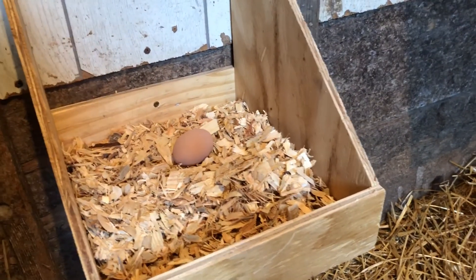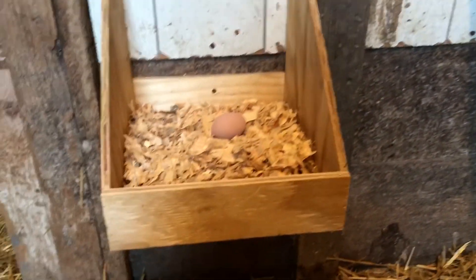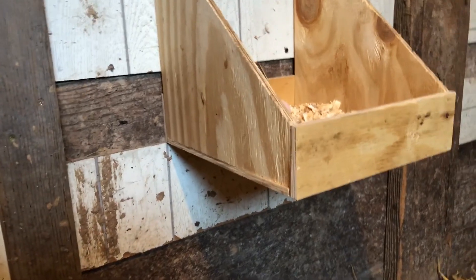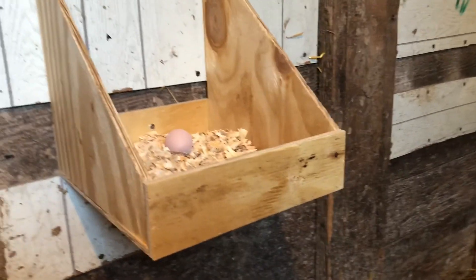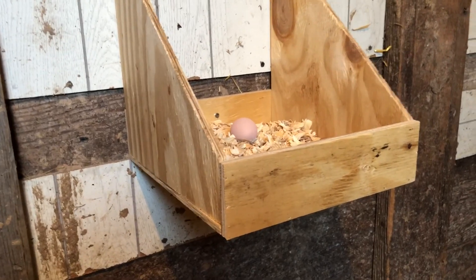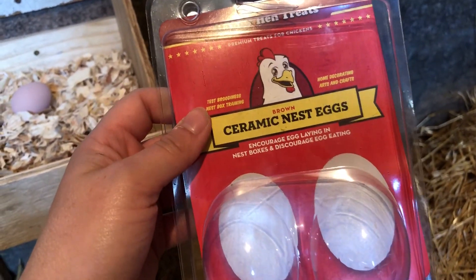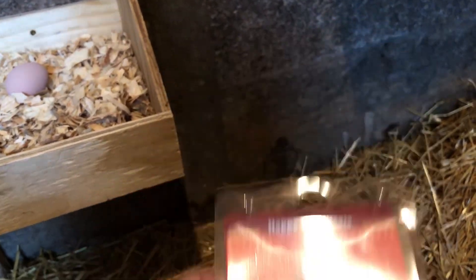I've got both nesting boxes up now and I put them at different heights, trying to figure out what the chickens prefer. This one's a little lower to the ground and this one's higher — they can be up to three feet high, which is about what this one's at. These are the ceramic eggs I was talking about — they come in a set of two from Tractor Supply. Let's see if that gets them hopping up there, and then once they figure these ones out I'll try to get them to graduate into those original ones.